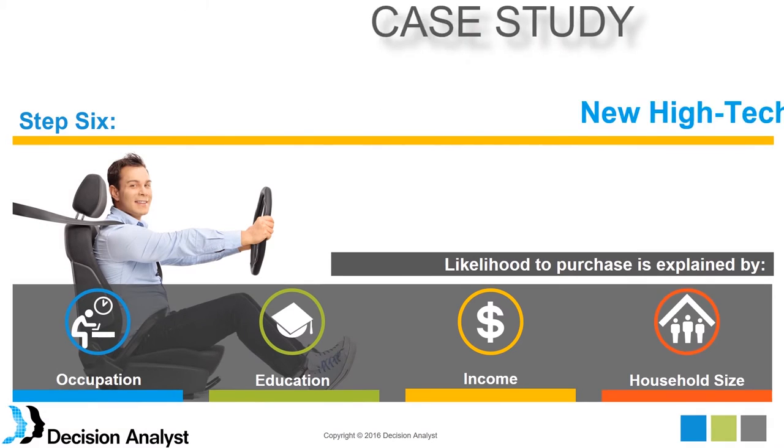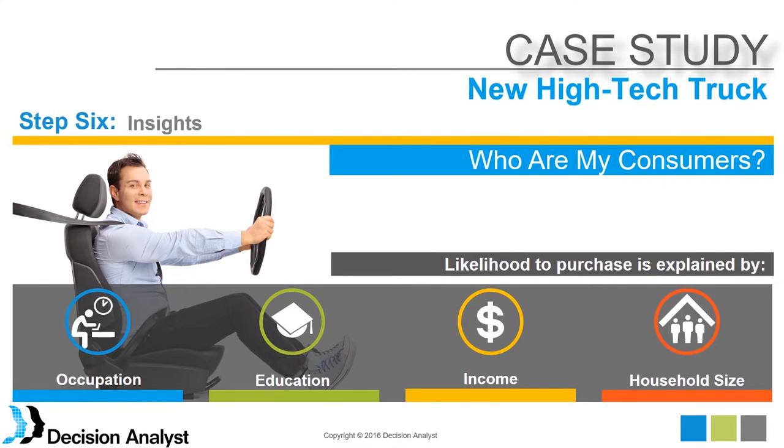After completing the model, just as in the previous case study, we can see what variables were driving the prediction success. It was things like occupation, education, income, and household size. Those are the insights we develop by looking at what is predictive — not just correlated, but actually predictive — of these preferences.